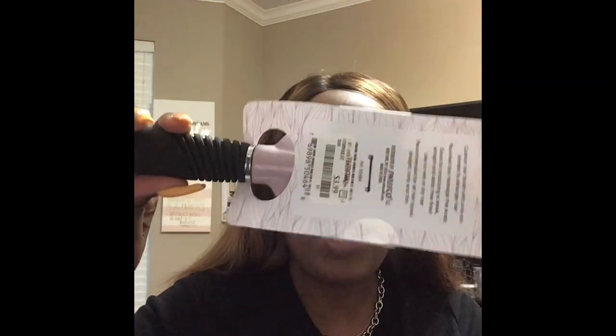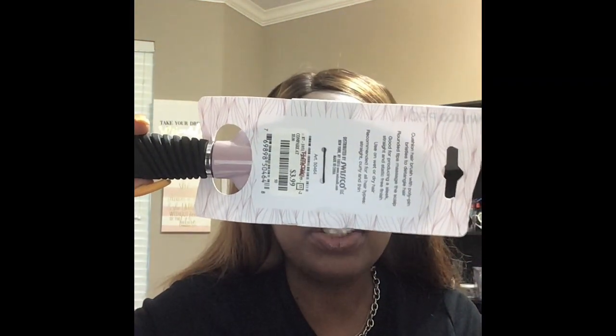So I want to show you what I got from TJ Maxx — short for Tom, Jerry and Maxx. I don't know if that's what it stands for, but anyway, it sounds cute. I have a wig brush. As you can see, this wig brush was $3.99. I really needed a new wig brush, so I will be putting this in my makeup brushes.